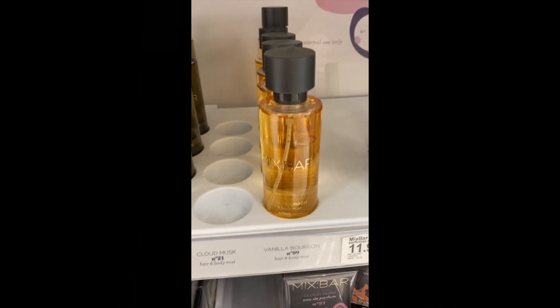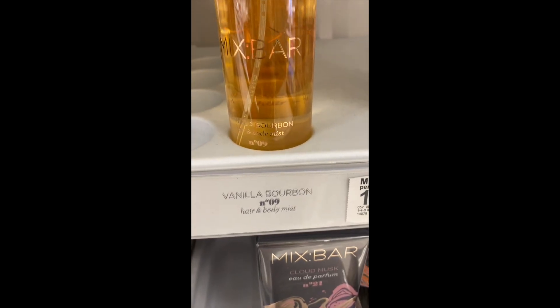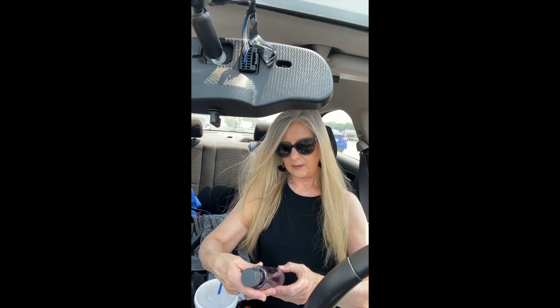I thought I'll see how it smells after I walked around with it on a while. And it was okay — I might go back and get it, they're not that much. But anyway, I got the blackberry tonic.